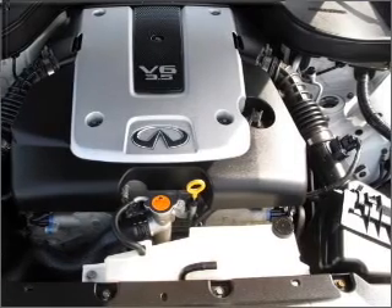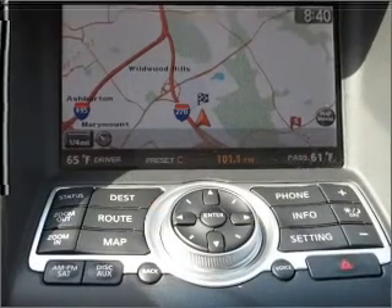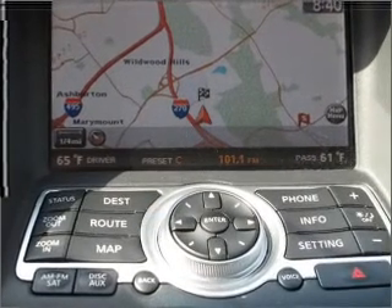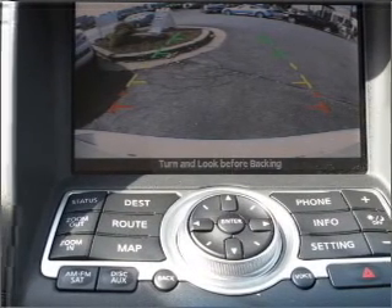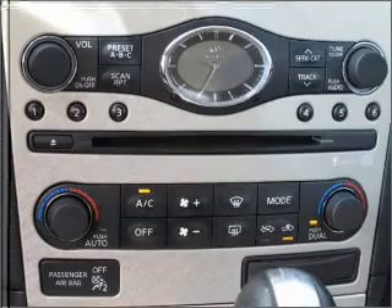Take advantage of being guided to your destination with the included navigation system. Experience a more exhilarating ride with the sunroof open. Bumble your keys no more with the convenience of keyless entry.